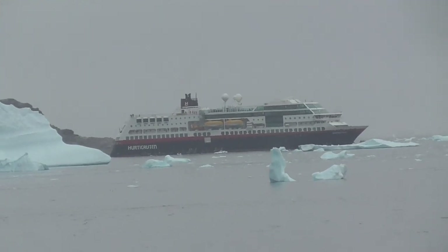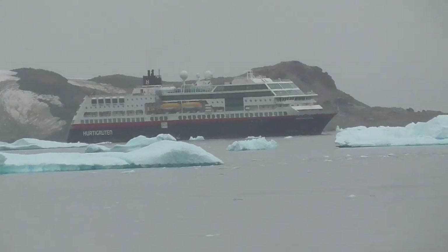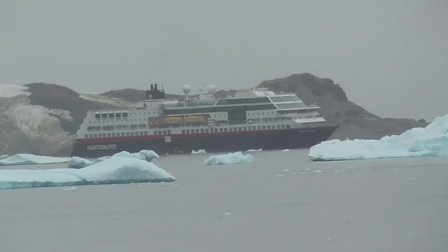We have another ship there — Hurtigruten is another excellent cruise ship line.